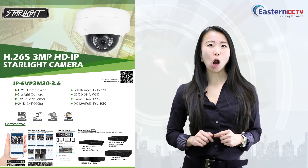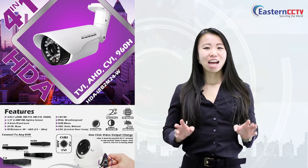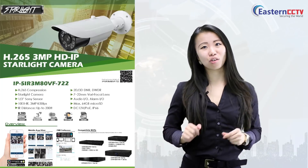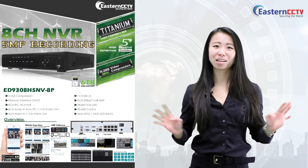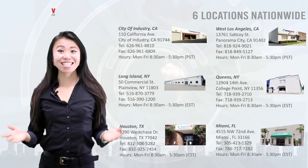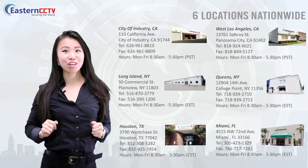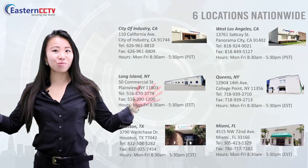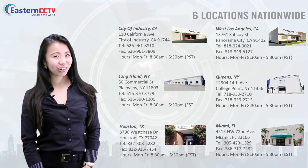The choice is clear. Open an account with us and it's absolutely free. Start buying quality surveillance products and stop buying cheap stuff from other companies. Call us today — contact any of our branches near you. We have six locations nationwide in California, Texas, Florida, and New York.